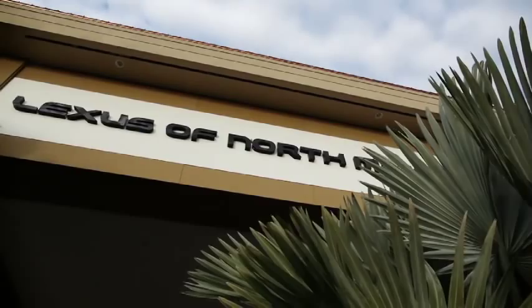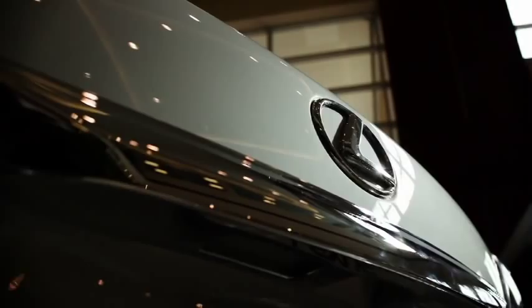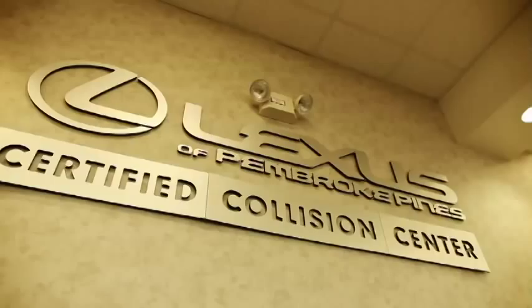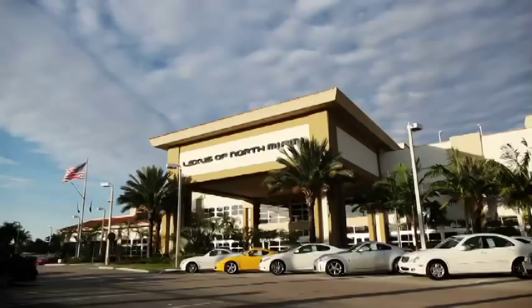Serving the South Florida community for over 30 years, the Craig Zinn Automotive Group has established itself as one of Florida's finest automotive dealership organizations. Our dedication to customer service and quality is evident in our two state-of-the-art collision centers, located at Lexus of Pembroke Pines and the all-new, world's largest Lexus of North Miami.